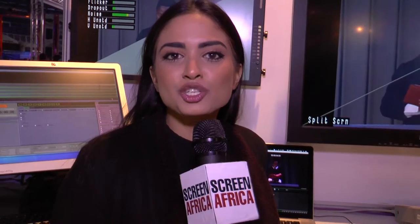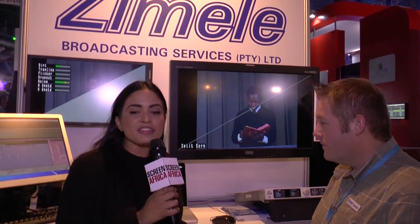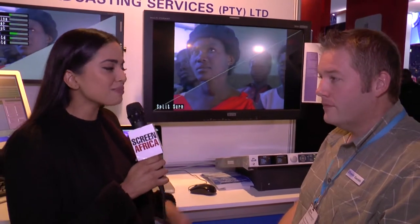Chanel Lea here at MediaTek 2015. I'm here on the Zemele Broadcasting Services stand with Gareth Harvard, sales engineer. He's going to tell us a little bit about the Arc Angel, which is an incredibly important product with South Africa's impending DTT transition. Gareth, I'm going to hand over to you.